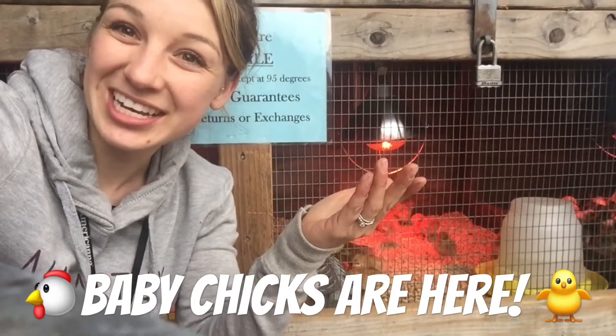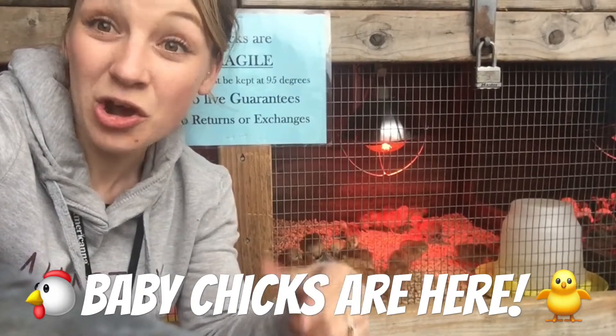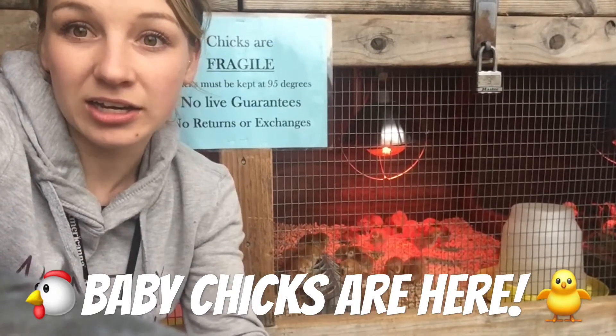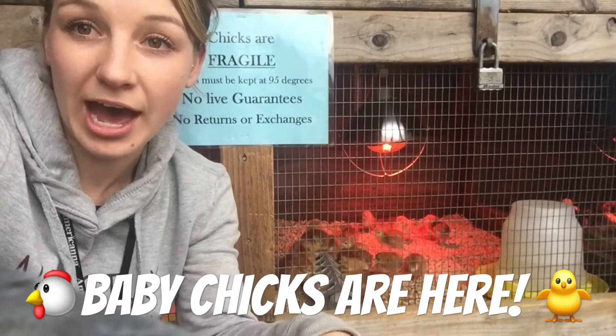Hey guys, Summer from Lee's Feed. Right now I'm at our ranch department at our Shingle Springs location. We have chicks in! It's super exciting for anybody who wants to start their flock early this season. Typically when we get these chicks in, they're about four to five days old when they come from the hatchery.